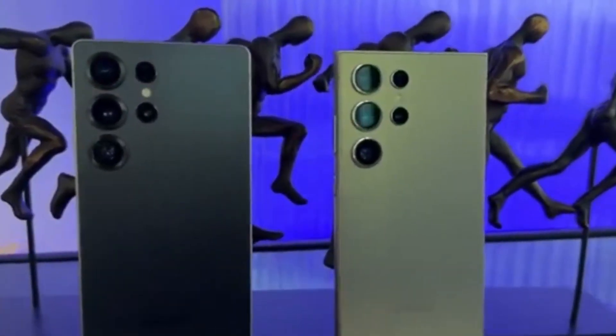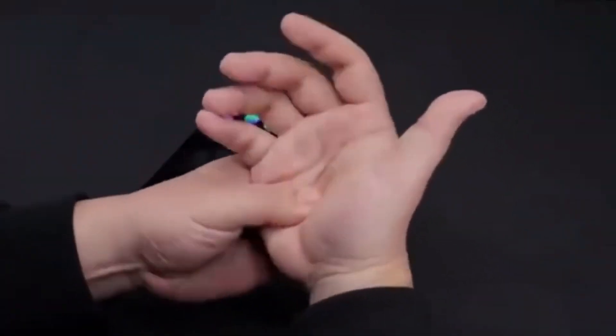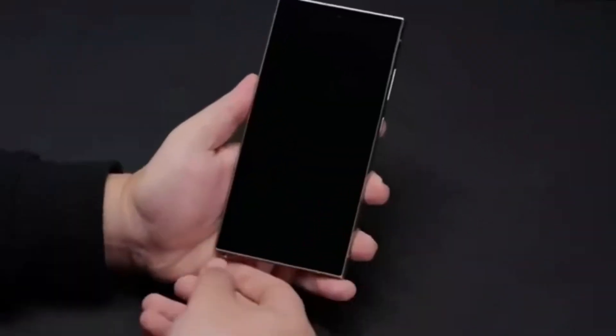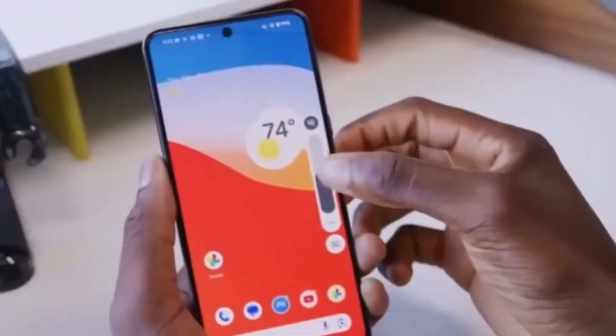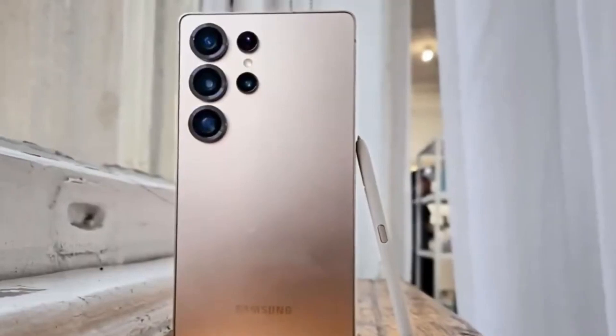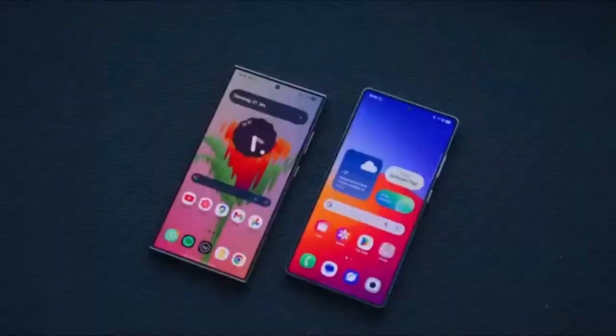One of the biggest highlights of the Exynos 2600 is its manufacturing process. It is the first smartphone processor in the world to be built using a 2nm process node. This alone puts it ahead of current flagship chips, most of which are still based on 3nm technology. The smaller process size allows more transistors to be packed into the chip, which leads to better performance and improved energy efficiency.